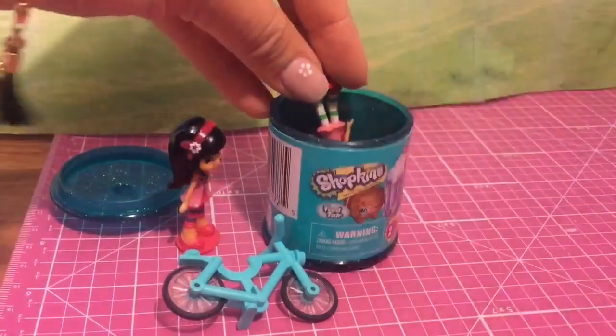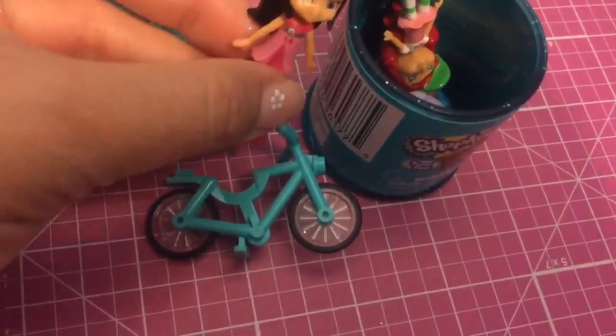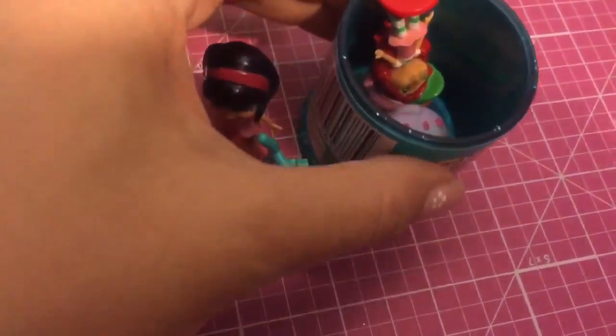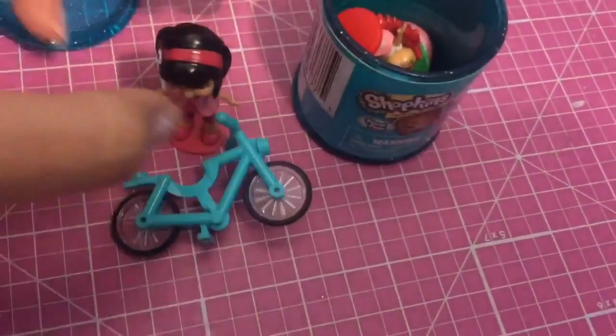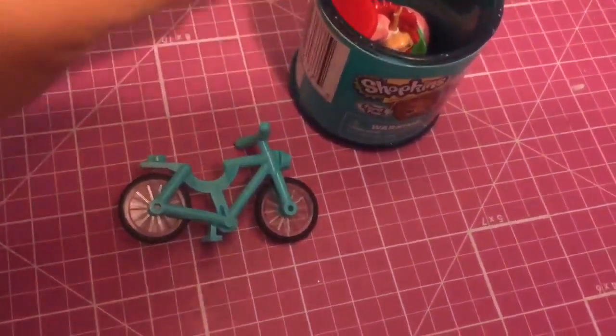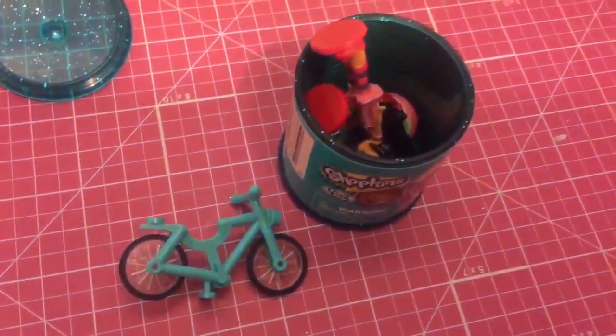Mmm, yum! Are you eating that cookie upside down? I'm so hungry, Cherry, I don't mind. Mmm, yum! I want some cookie too. Let me get in there. Mmm, this is so delicious.